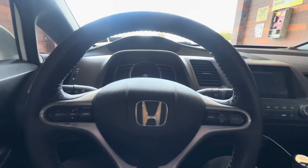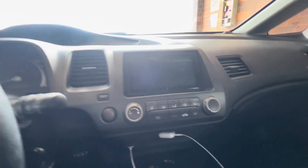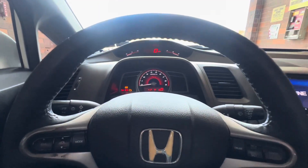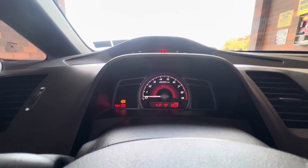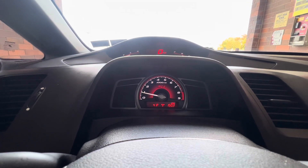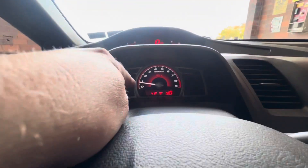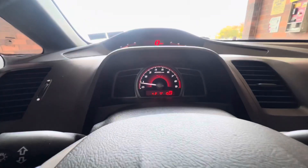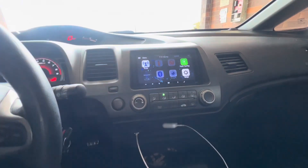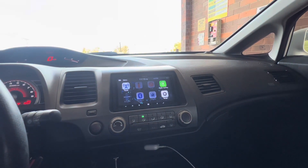It's got the K20Z3, and it has an Alpine touchscreen head unit with Apple CarPlay. You can see it's got the 8,000 RPM redline — it actually goes past 8,000 in stock, to like 8,200 on the tach. It's got a heads-up display and a two-tier dash. It has aftermarket door speakers, tweeters, and a JL 10-inch sub in the trunk.